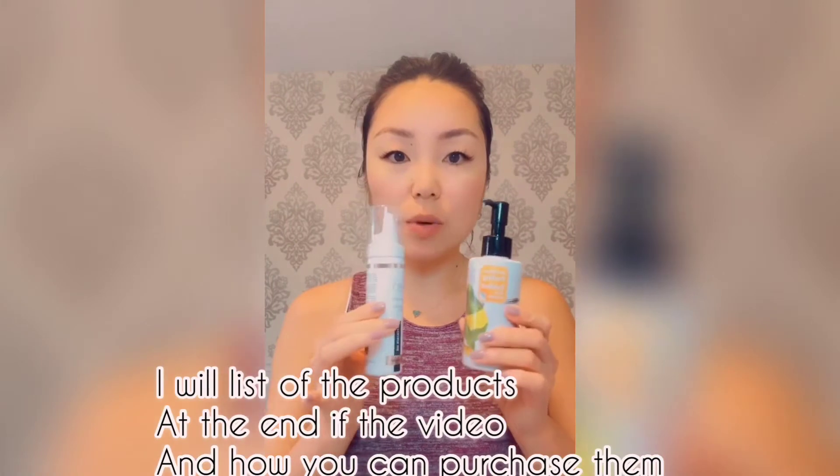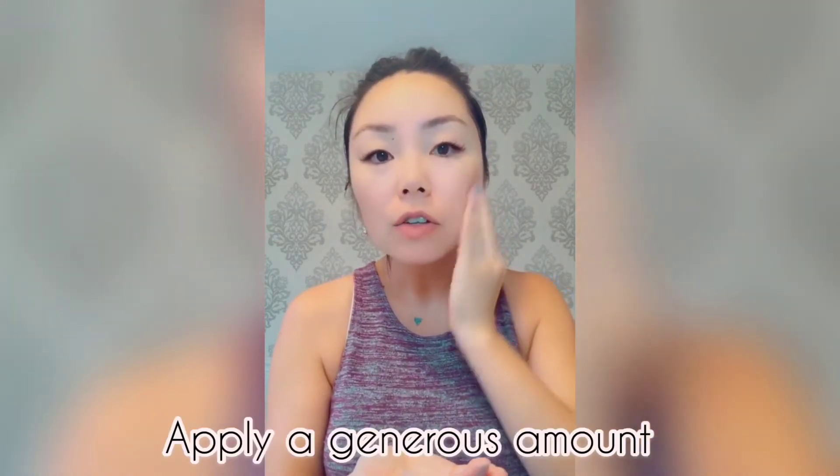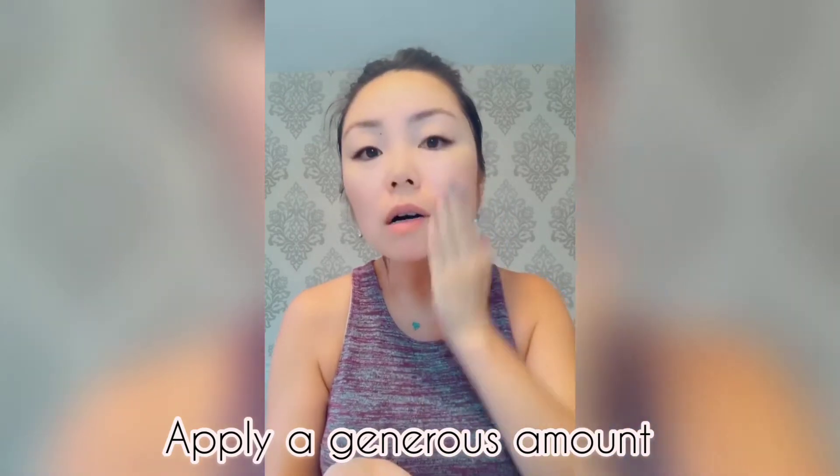At the end of the video I'll list all the products I used and where to buy them. Since the mousse is a brand new bottle I'm saving for clients, I'm going to use the already-opened papaya exfoliator. Put a generous amount into your hand and rub it all over your face.